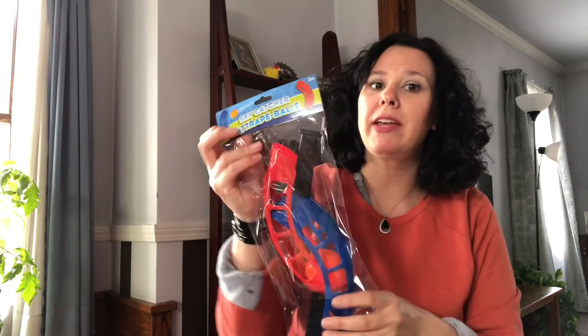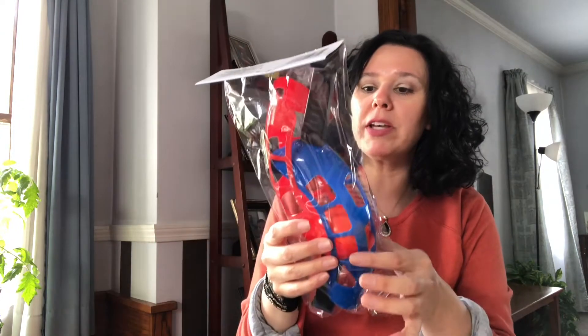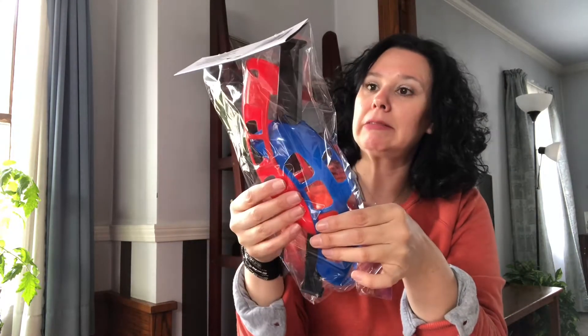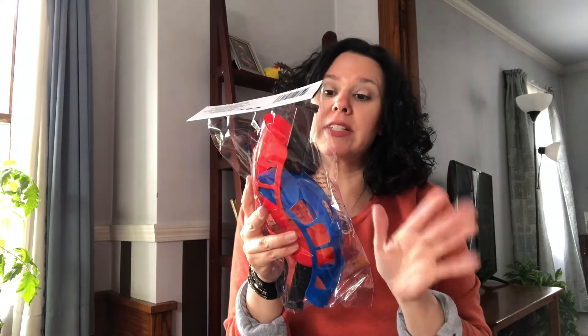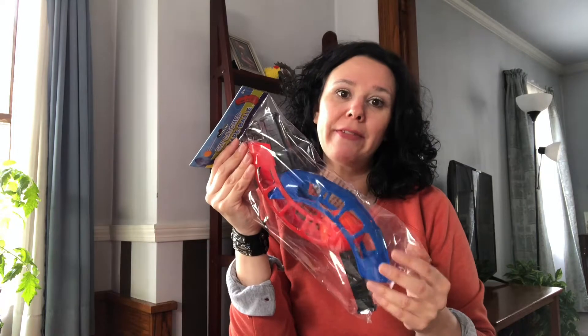Sticking with the summer toy theme, I have the sky catcher. It comes with two handheld catching items and a plastic ball. This would also be great for the summertime, for the park, the beach, or the playground. I wanted to grab this just to have something different for the kids to do.